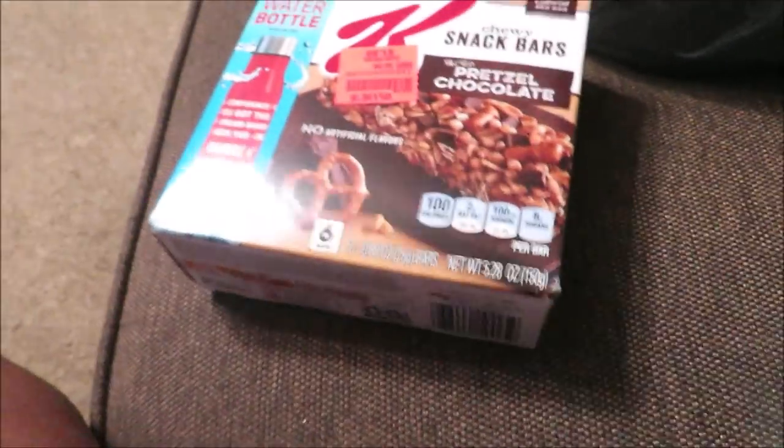First we're starting with Ollie's, and I spent $13 and some change in there. So I got these.